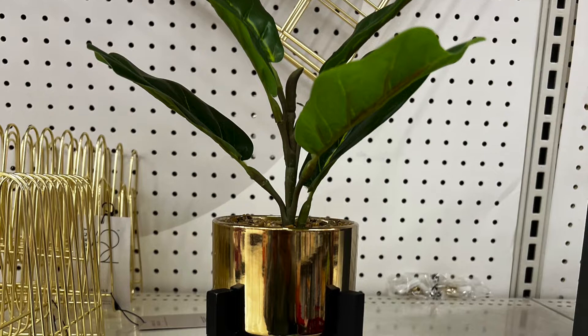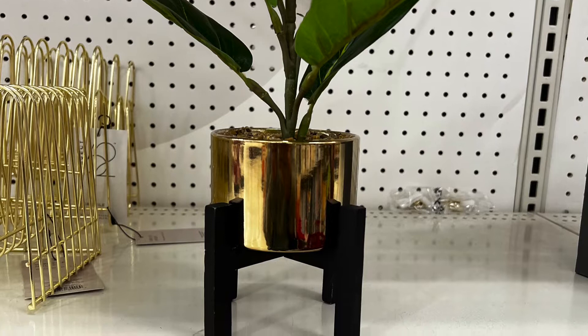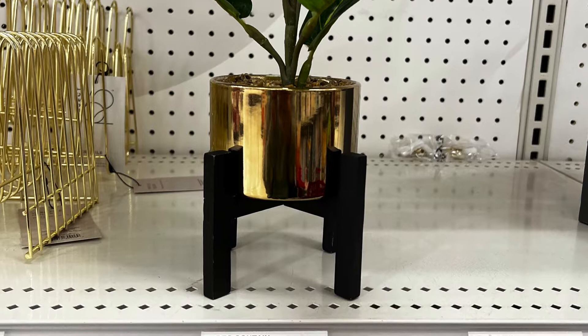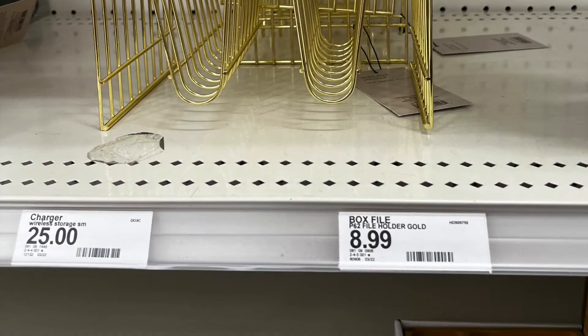The next item was brass with a black base — obviously a faux plant, but it was so cute. The price wasn't too bad at $9.99, but you could take it apart, put in a different plant, paint the brass bowl or pot, paint the base from black to white — you could do anything you want. For ten dollars this thing could take you five years; it was good quality and very multifunctional.